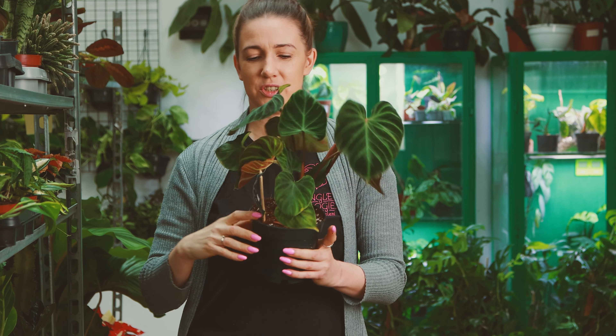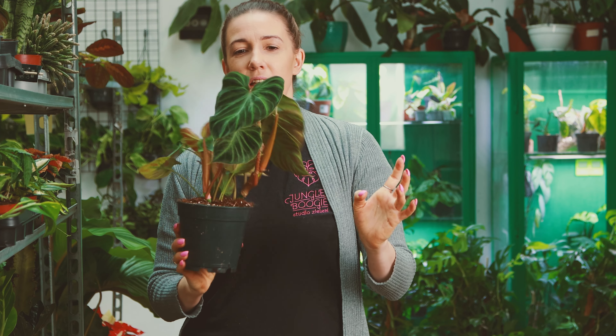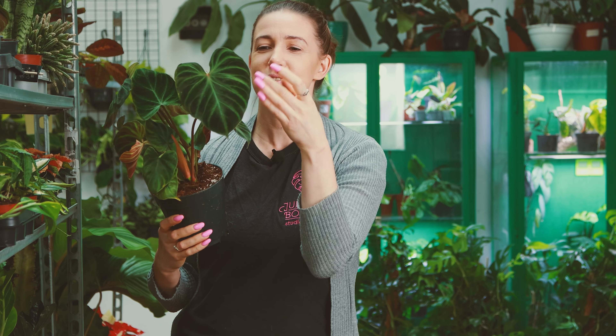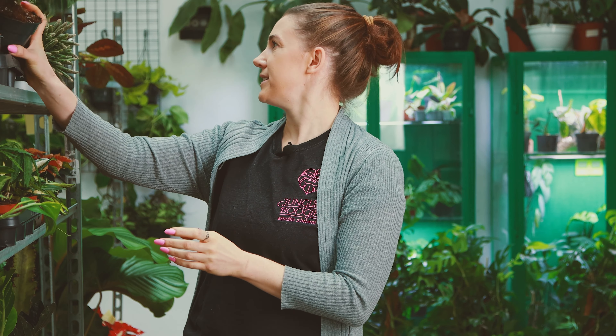I z filodendronów jeszcze mamy Verrucosum, też dosyć dawno nie było go u nas. To jest odmiana o bardzo ładnych włochatych łodyżkach.